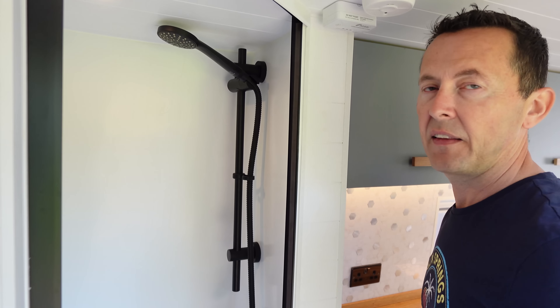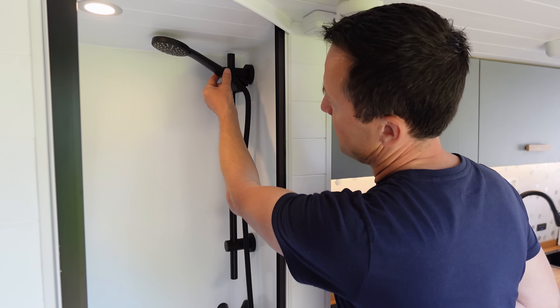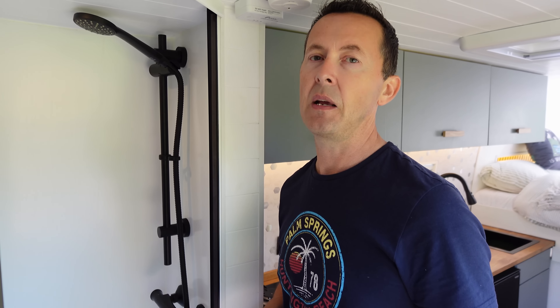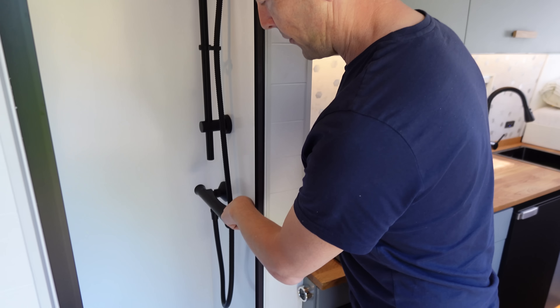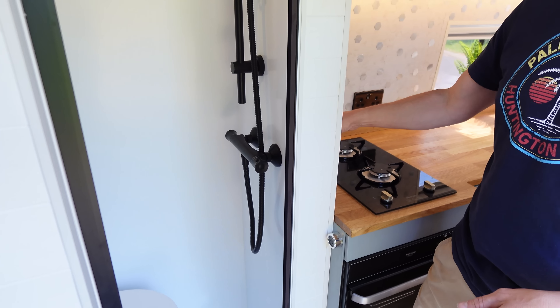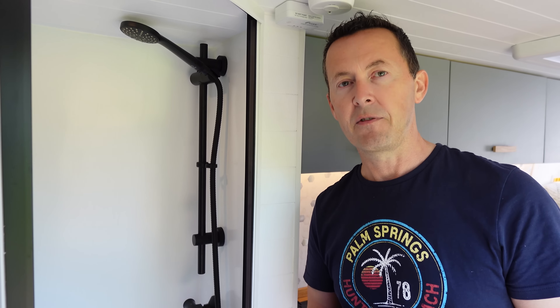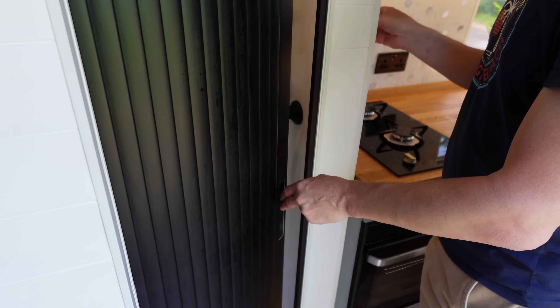We went for a proper household shower rather than a camper van shower. We ordered a special shower head from a company in Poland which limits flow rate to no more than five litres a minute. We also turned down the flow rate on the stopcocks behind the oven cover. We can get 40 litres of water, which lasts two people three days plus washing up before running out.